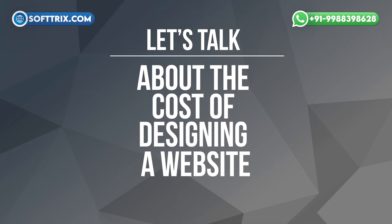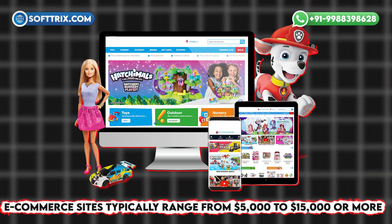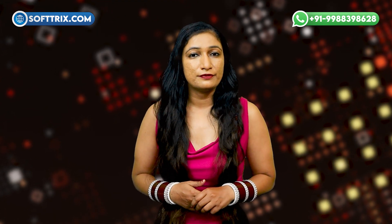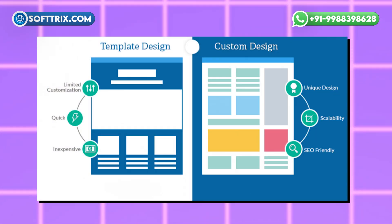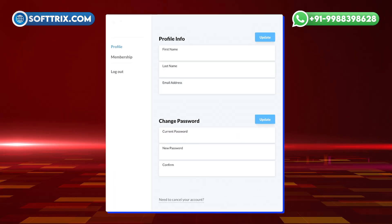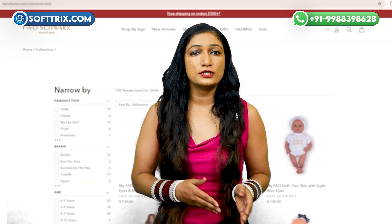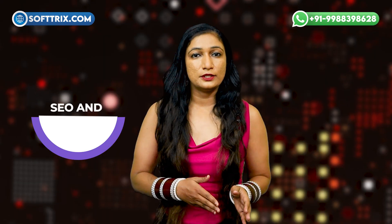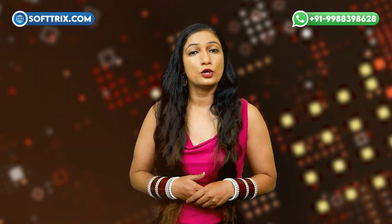Now, let's talk about the cost of designing a website. This can vary widely, but here are some average figures. Basic websites start around $2,000 to $5,000. E-commerce websites typically range from $5,000 to $15,000 or more, depending on features. Several factors influence these costs: design complexity, where custom designs with unique elements cost more than template-based designs; functionality, where features like e-commerce capabilities, user accounts, and interactive elements increase the overall cost; content creation, where quality content including images and copy can add to the expense; and SEO and marketing, where optimizing your website for search engines and implementing marketing strategies also contribute to the cost.